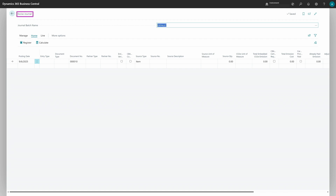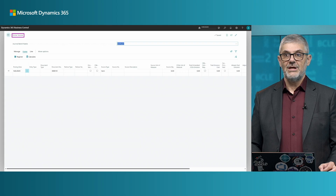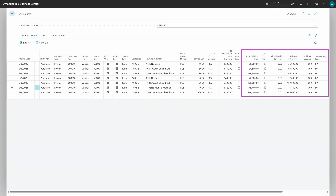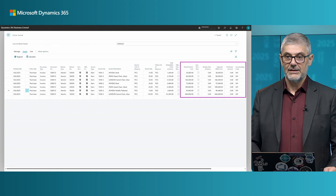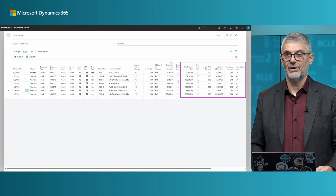Now I can switch to the new Excise Journal. In the batch, you need to have CBAM as the excise type. Once you have this set up, you just need to click Calculate — you will be asked if you want to calculate journal lines, and if you say yes, you will get some lines. You will find information calculated based on the purchase invoice: invoice number, vendor, whether it is verified, whether it is CBAM compliant, total emissions, and origin country.